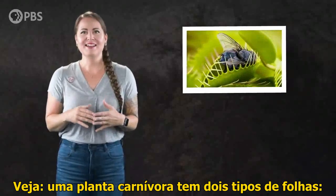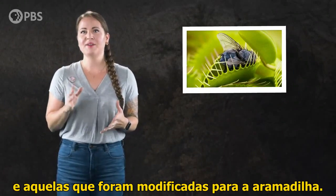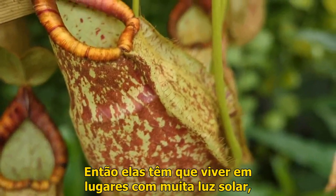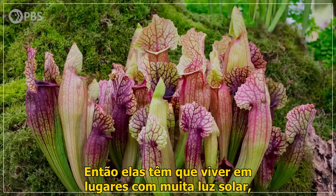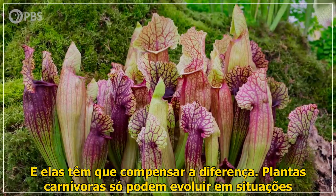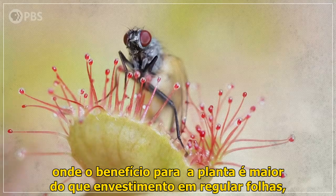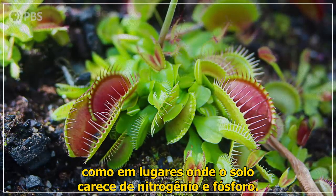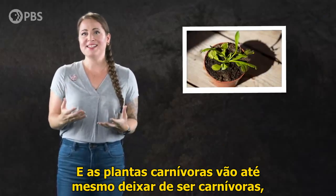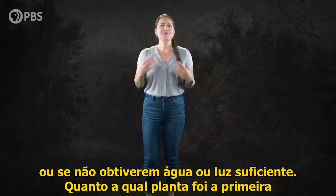A carnivorous plant has two types of leaves — regular ones that photosynthesize and ones that have been modified into their particular kind of trap. This means they have fewer photosynthesizing leaves than a regular non-carnivorous plant, so they have to live in places with lots of sunlight to try to maximize their ability to photosynthesize. Carnivory can only evolve in situations where it benefits the plant more than investing in regular leaves, like in places where the soil is lacking nitrogen and phosphorus. And carnivorous plants will even stop being carnivorous, at least temporarily, if they're placed in nutrient-rich soil or if they don't get enough water or light.